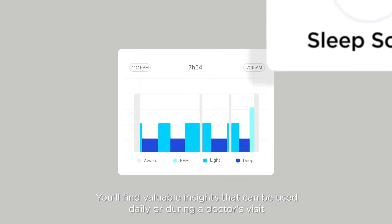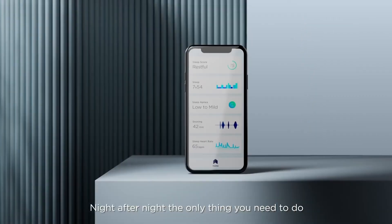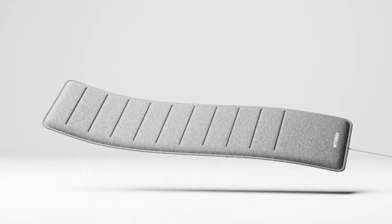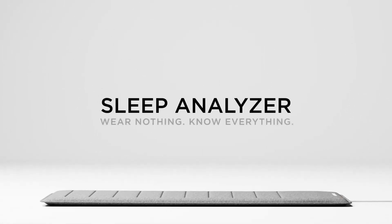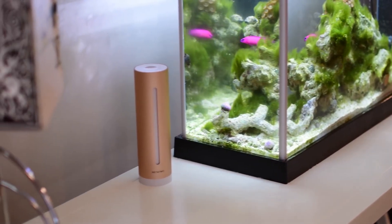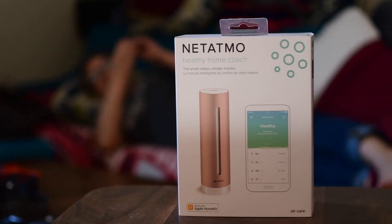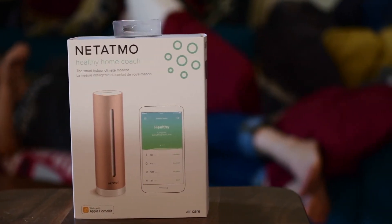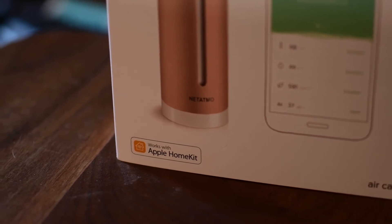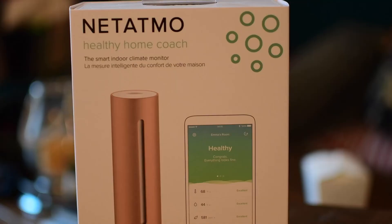Nitatmo Healthy Home Coach. Although we do not tend to give much importance to our environment, the reality is that it has a lot of weight on our health, especially if we have respiratory problems. This Nitatmo Healthy Home Coach at 119 euros measures air quality parameters such as noise, humidity, temperature, and carbon dioxide, recommending when it is time to open the windows to ventilate. It helps with quality control of your home's indoor environment.